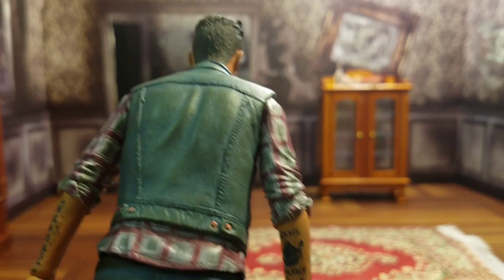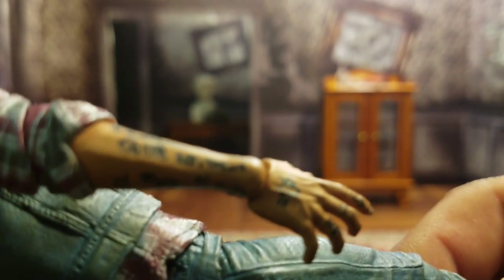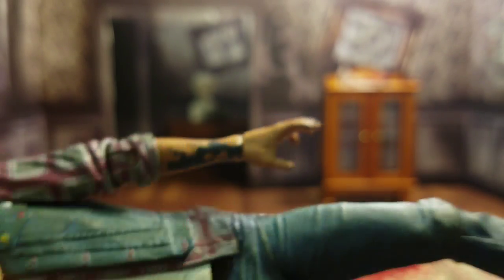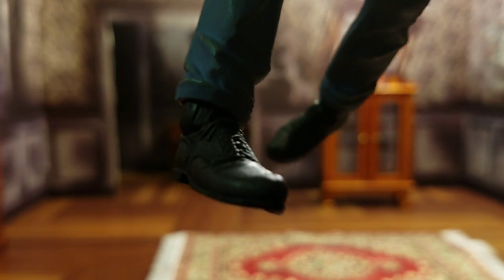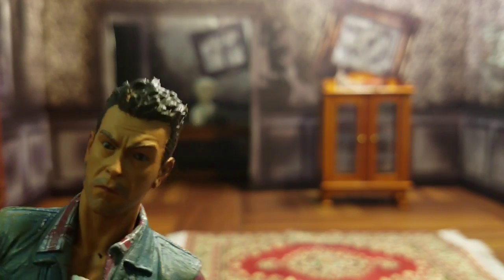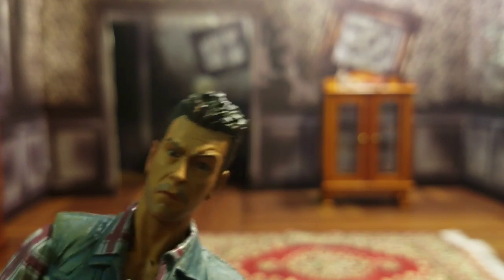Nice sculpted hair, and the paint is done fantastic on this thing. You've got a nice wash in the jacket, the flannel is painted very nicely. The tattoos really stand out — there is some amazing tattoo work on this figure and I really appreciate that. The jeans have a nice wash on them, they look like jeans. And then down at his shoes, also done fantastic. Sculpt and paint — you can't find this in a $20 figure pretty much anywhere else. NECA always delivers that quality and satisfaction.